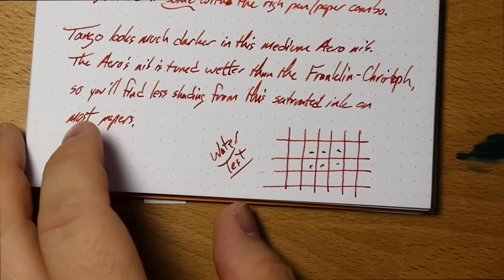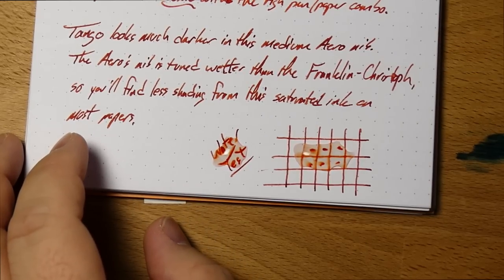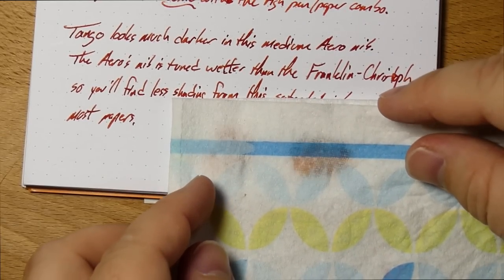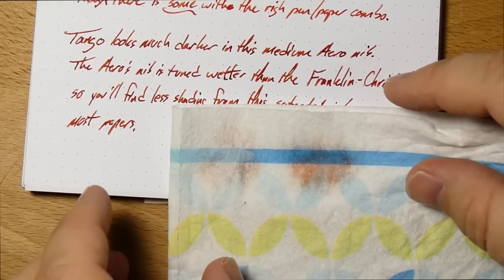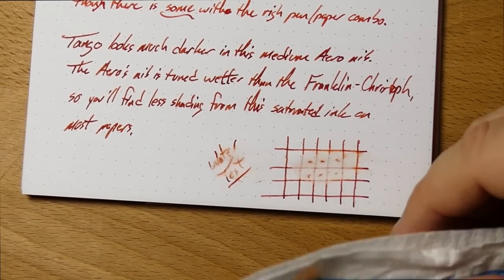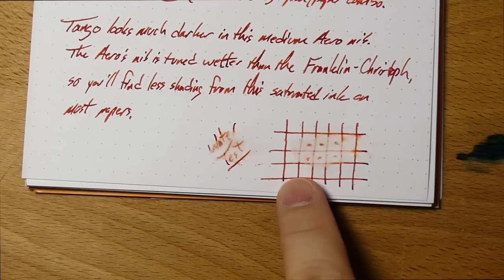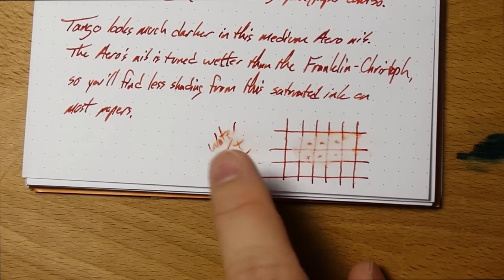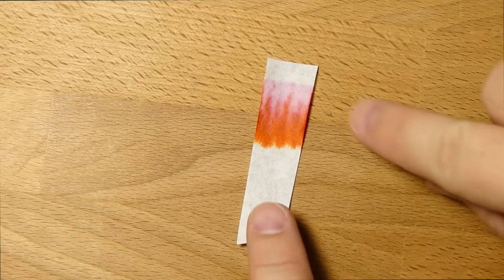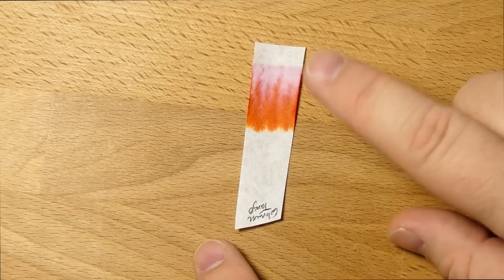All right, let's go ahead and do the water test, take a look at the chromatography, and then look at some ink comparisons. Let's get it on the words. Not sure exactly what to expect here — I think most of it's going to come off. Yeah, not too bad actually. It seems like it's okay. I mean, if you let that soak for a long time — someone I know tests inks leaving them underwater for days at a time, and I'm not trying to simulate that — but you can still read it, which is kind of heartening. For the chromatography, you've got some nice pink tones at the bottom, red stuff in the middle, and then oranges right at the top. This is like some fall leaf action. So if you're a leaf peeper, get that Tango.